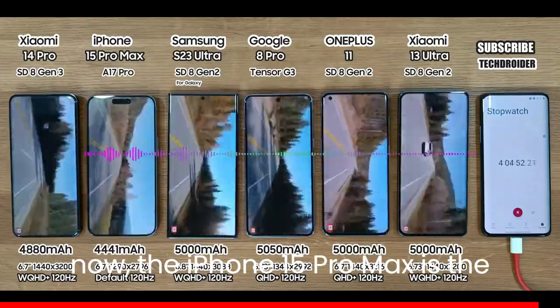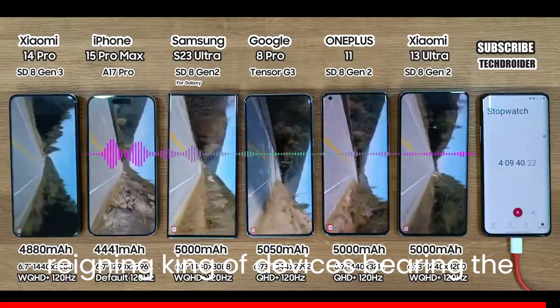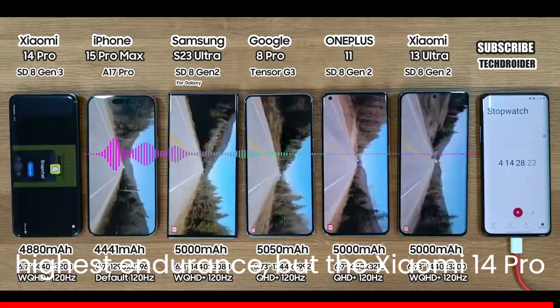For now, the iPhone 15 Pro Max is the reigning king of devices bearing the highest endurance, but the Xiaomi 14 Pro did well too.